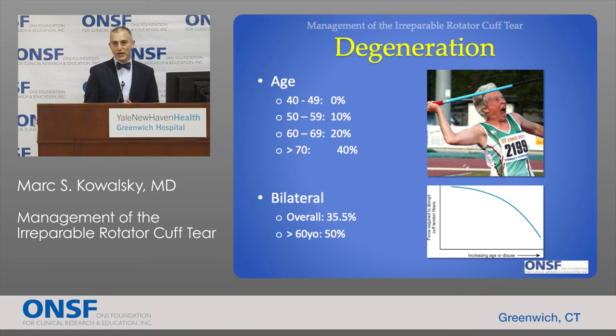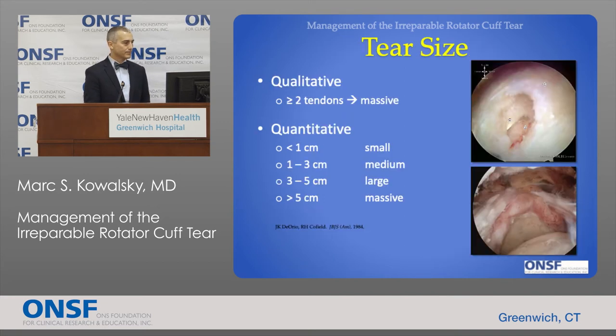Because most of these tears are degenerative, it tends to be an age-related phenomenon. As time goes by the incidence of rotator cuff tears increases, so that by the time we're 70 years old we have at least a 40% chance of having a tear even in the absence of trauma. We classify these tears based on size, where a small tear can be less than a centimeter and a large tear can be three centimeters or more.